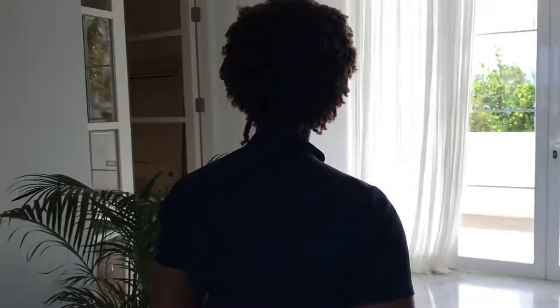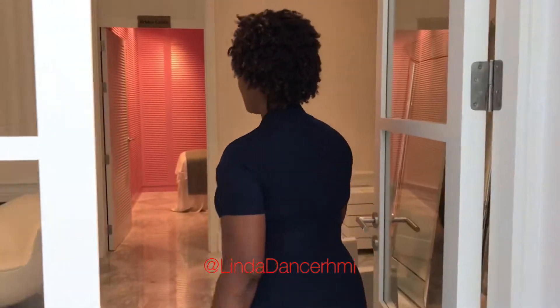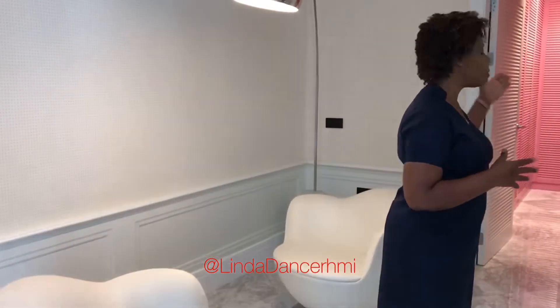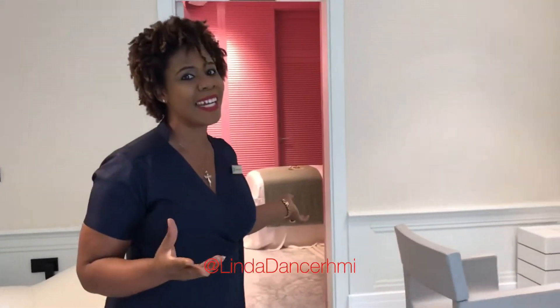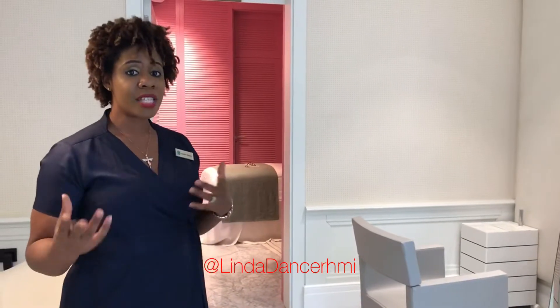Right this way. So right through here, this is our bridal suite. If you have a bride who really wants to be secluded from all the other guests that come here in the spa, this is the room where we will take care of them, and they can also get dressed in this room. It comes with its own shower, own bathroom, and it also comes with a massage room, just in case they want to have a massage before they go into their day or get dressed for their wedding.